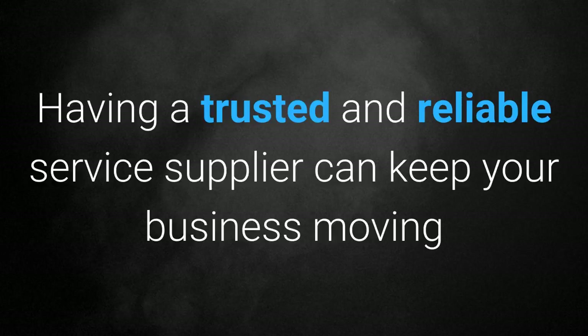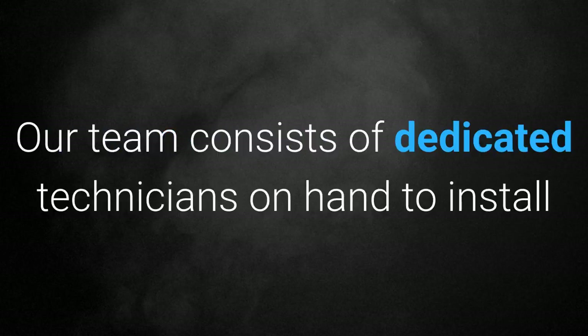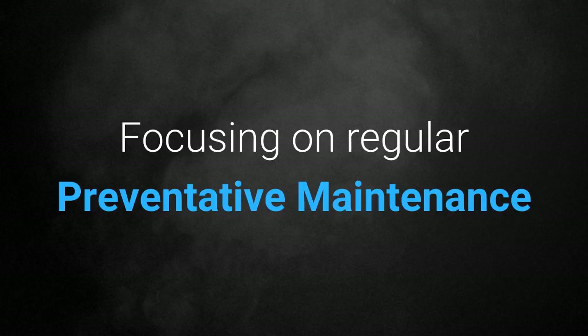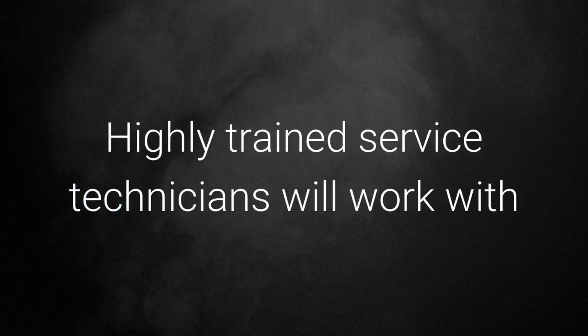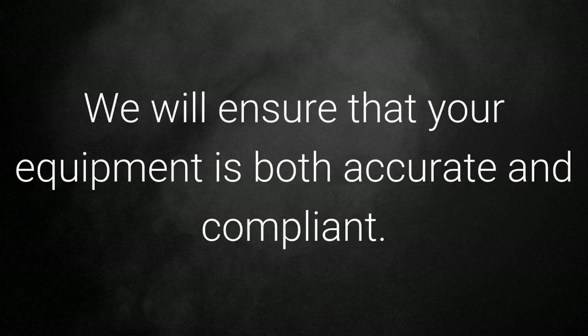Service: having a trusted and reliable service supplier can keep your business moving and maximize uptime. We are committed to providing high quality service support for all of our weighing equipment. Our team consists of dedicated technicians on hand to install and maintain your equipment, including regular calibration, servicing, and repair. Focusing on regular preventive maintenance keeps your equipment working at maximum efficiency and reduces the likelihood of costly emergency breakdowns. Highly trained service technicians will work with you to identify potential issues before they arise to ensure that your equipment is running reliably, accurately, and in compliance.